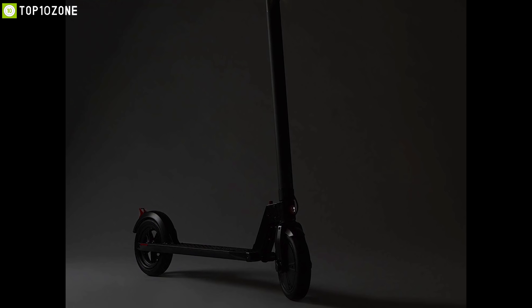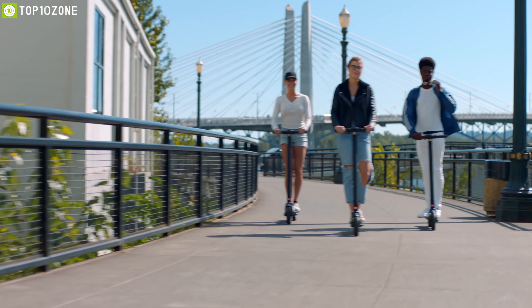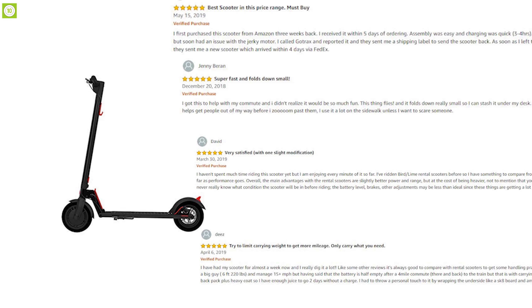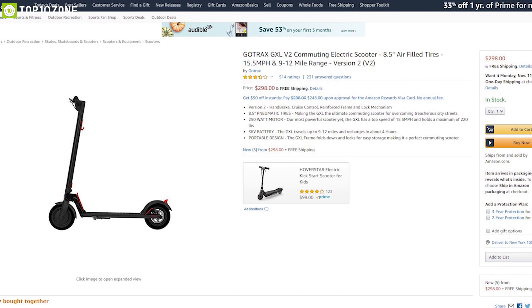The scooter also has a bright LED light that lets you ride it even at night. If you are a daily commuter looking for a personal transportation alternative, the Gotrax GXL Version 2 is the perfect choice for you. With good reviews and ratings from customers, you can get the Gotrax GXL Version 2 at around $300 on Amazon.